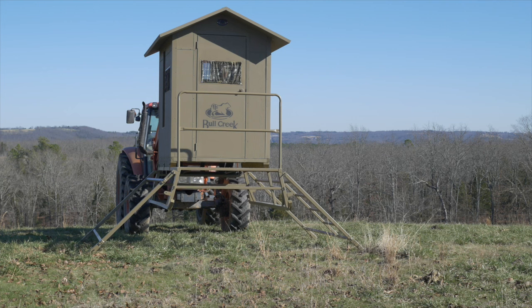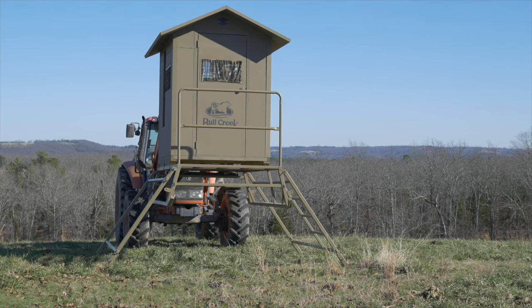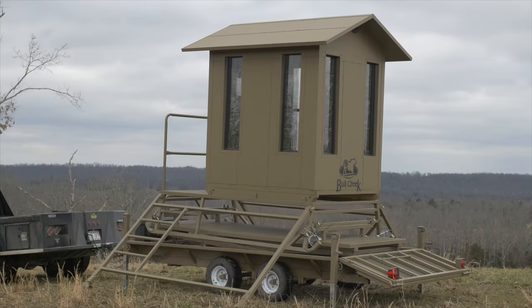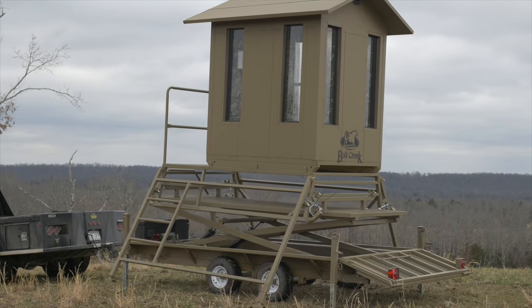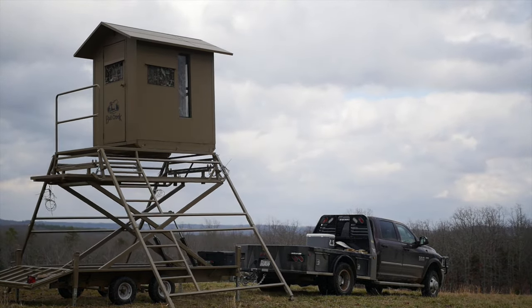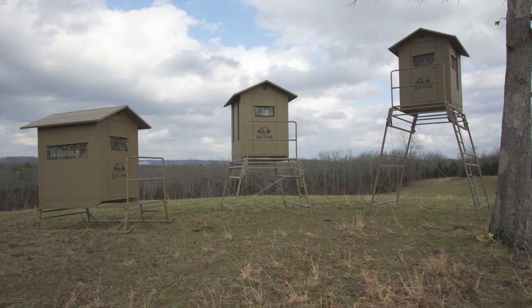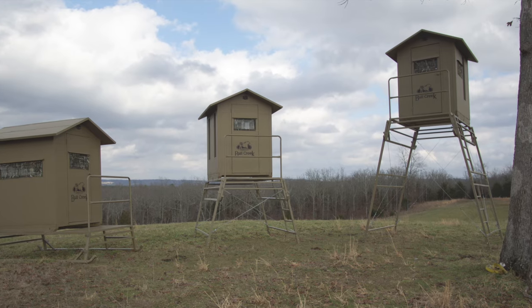What makes our design truly unique is how we get in the air. You have two options here: you can use your own tractor, or we can provide a central lift trailer designed specifically for our blind. Our five foot extensions allow you to take the blind as high as you want to go. Once your blind is in the air, the extensions fold down. Add as many extensions as you need to reach the height that's best for your hunting conditions.